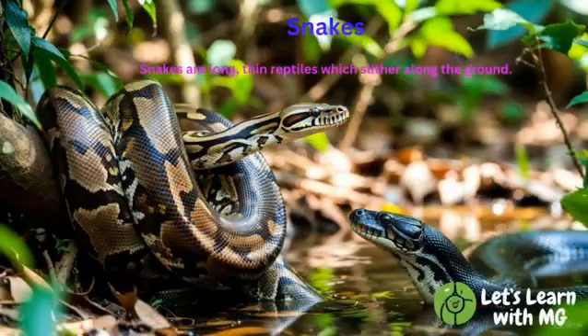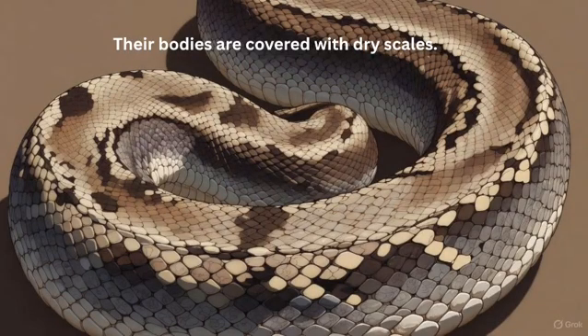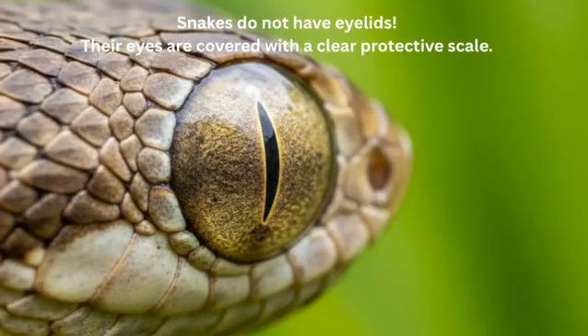Now let's slide into the world of snakes. Snakes are long, thin reptiles which slither along the ground. Their bodies are covered with dry scales. But here's something really interesting — snakes do not have eyelids. Their eyes are covered with a clear protective scale. So their eyes always look open, always watching.